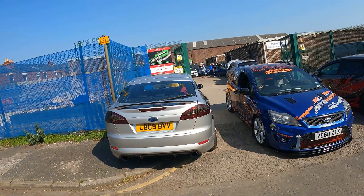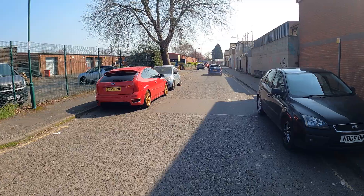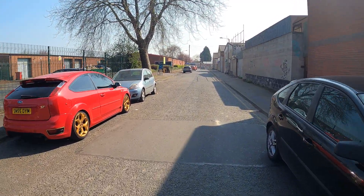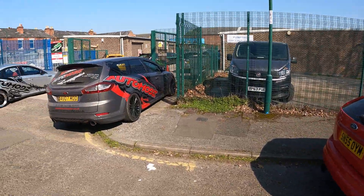So guys, bright blue skies — we're down at AutoMods. There's plenty of people down here again today, every Saturday — having work done, getting prices, and just having a bit of a social really. This one's just coming out after being worked on. Fords, Fords, Fords everywhere.